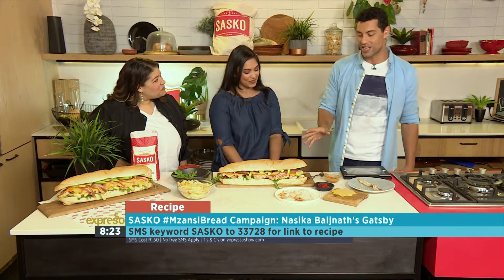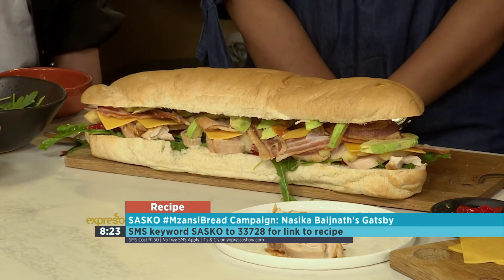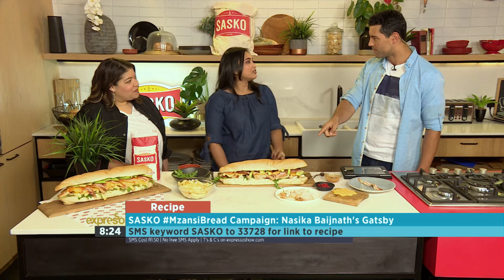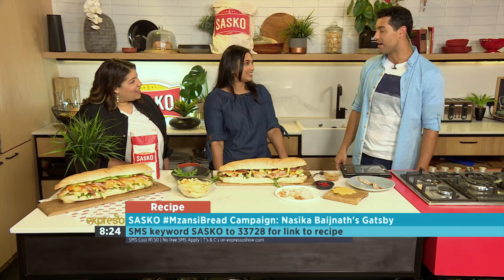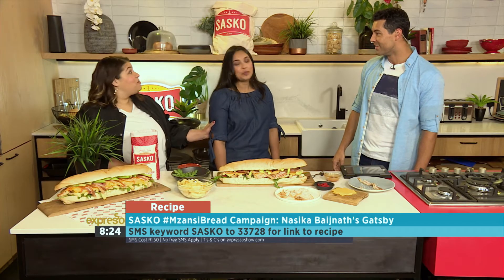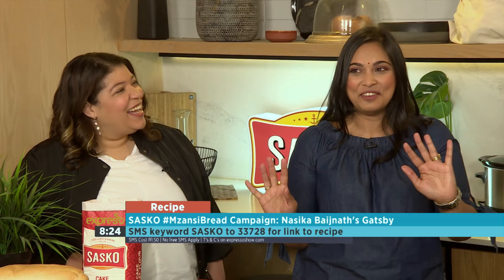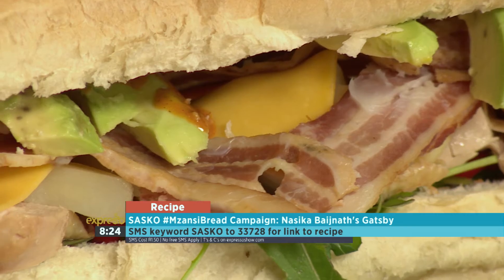We'll give you the chance to get your hands on Naseeka's Gatsby recipe. The keyword is Sasko — SMS that to 33728. How often do you make this? Almost every weekend. Saturday brunch is our Gatsby in Secunda. I feel like I'm missing out because I've never made a Gatsby. Naseeka lives in Secunda — putting her town on the map. Secunda, hi, people! Big ups. The keyword is Sasko — SMS that to 33728.